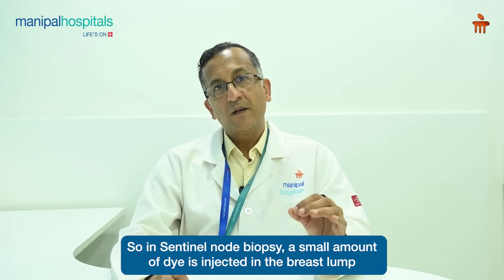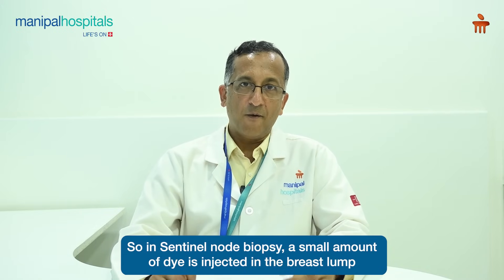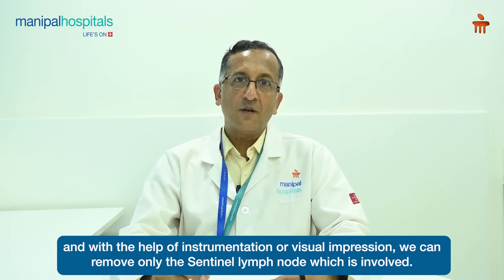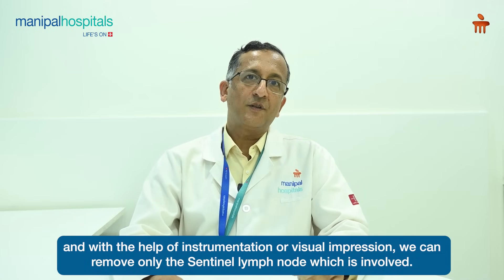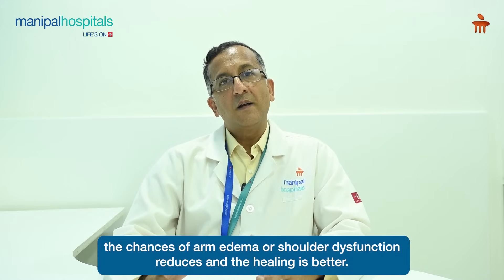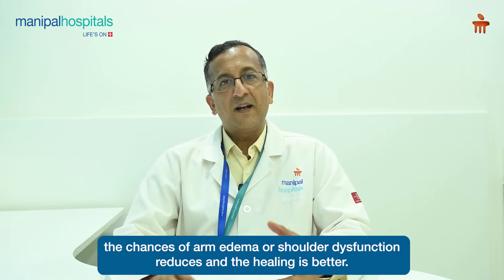In sentinel node biopsy, a small amount of dye is injected in the breast lump. The dye is taken up by the lymphatics and the lymph node which is involved, and with the help of instrumentation or visual impression we can remove only the sentinel lymph node which is involved. When we remove fewer lymph nodes, the morbidity of the surgery reduces, the chances of arm edema or shoulder dysfunction reduce, and the healing is better.